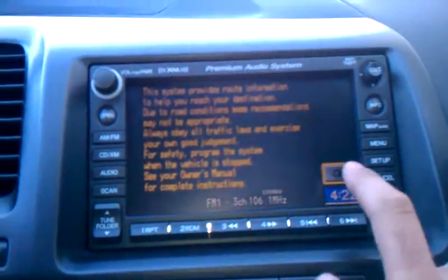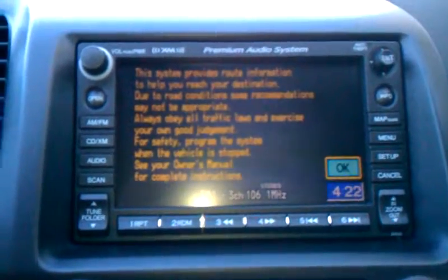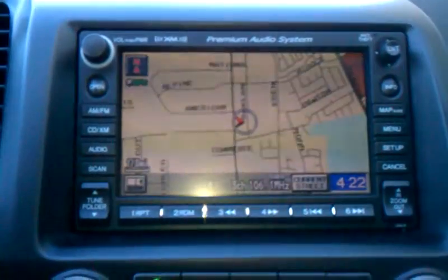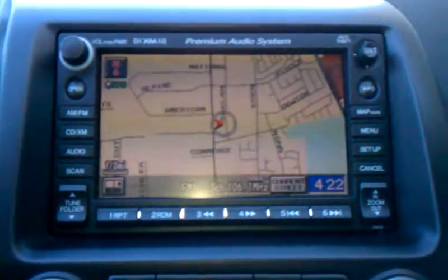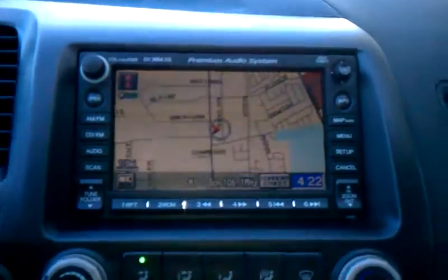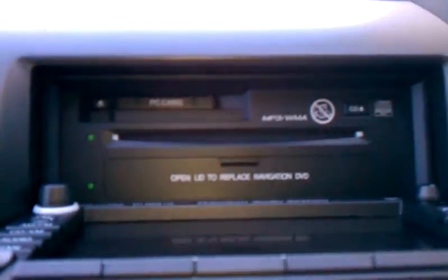Now let's check out the stereo unit. As you can see from the left, you've got AM/FM radio, CD, and XM radio. It's got navigation on there as well. You can load up the maps through the PC cards, here's your CD area, and you can open this lid up right here to put in the navigation DVD. Let's go ahead and close that back up by simply pressing that button.